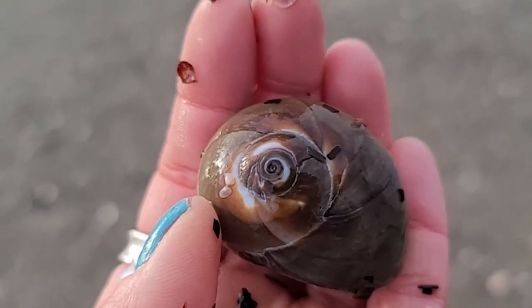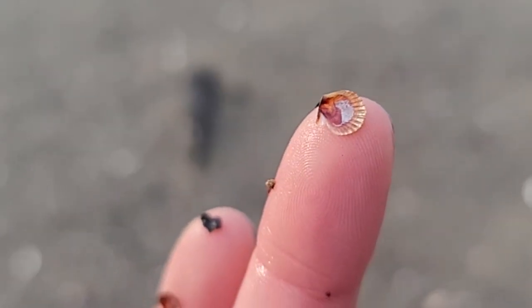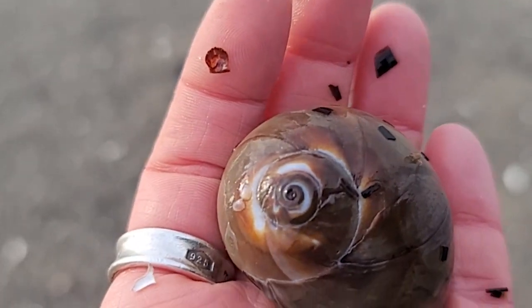Oh my goodness, look at how cute this little baby scallop is on the tip of my finger — I didn't even notice it when I picked it up. I was so distracted by this awesome shell. Very cool. I am very happy about this find.